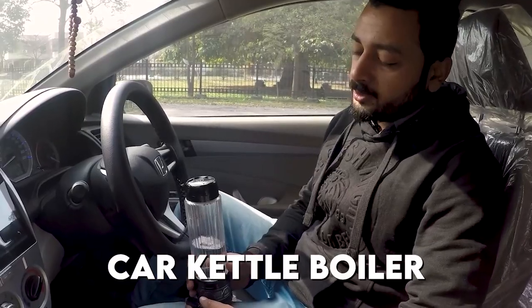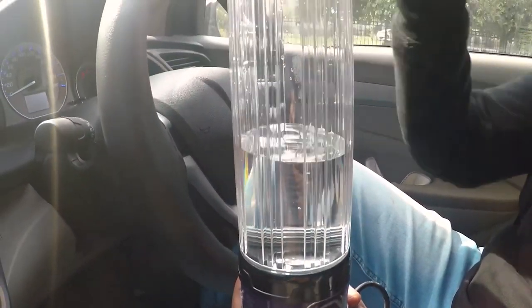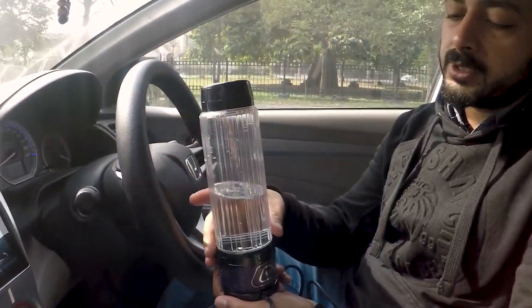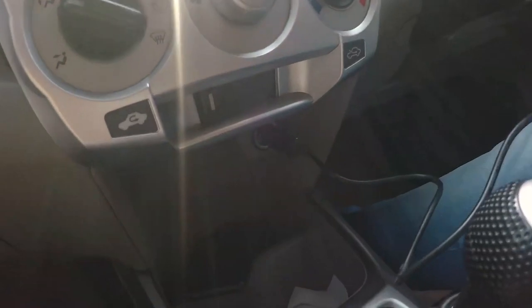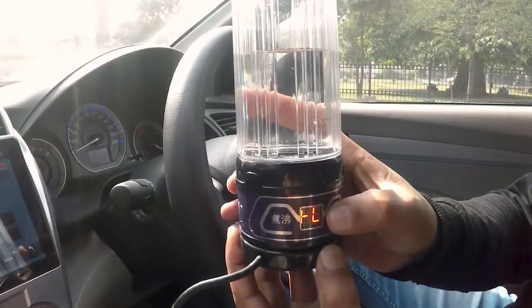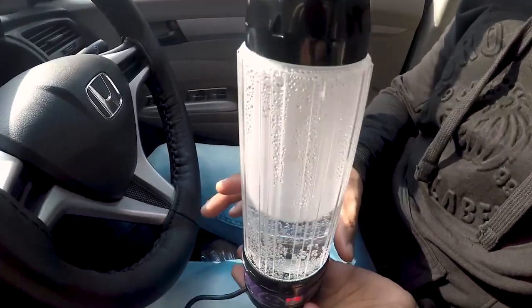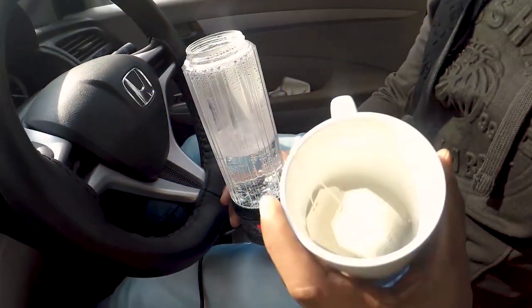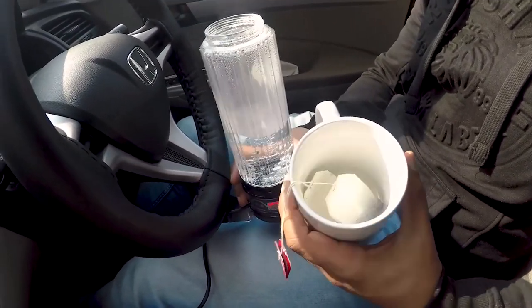At number 16, we have the Car Kettle Boiler. It might be tough for true tea connoisseurs to get a good brew when traveling across the nation. The Suns Bell Electric Car Kettle comes in useful here. Simply plug it into your vehicle's lighter outlet and boil water from the comfort of your seat. The 750-milliliter travel boiler is designed to fit most car cup holders and comes with a safety cover to avoid spillage. It can also be used whenever you want a hot cup of coffee or a steaming bowl of soup on the road.